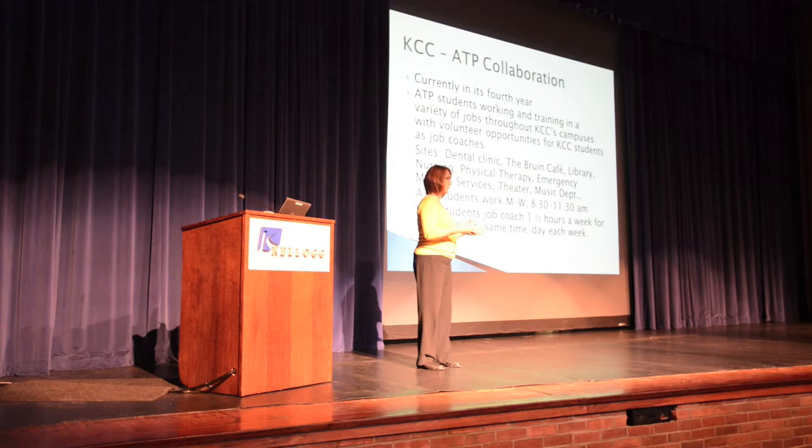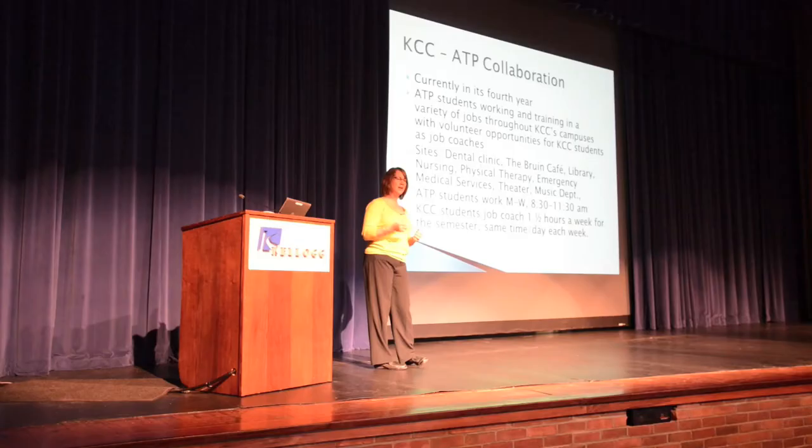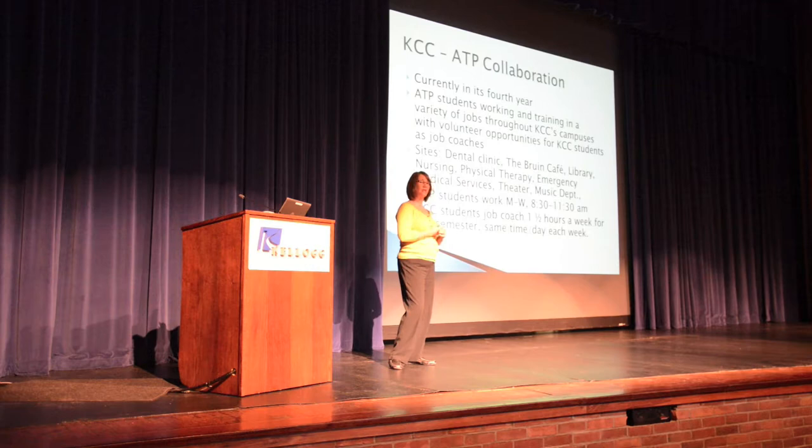The collaboration is that I look for KCC students to be job coaches, earning service learning credit or volunteer experience. You'd explain jobs to the students, supervise them for safety, work on social skills, and serve as a mentor. The adult age is very similar to KCC students, so it works really well. Students work in physical therapy, the dental office, the theater, the library, and the Ruin Cafe — you've probably already seen them. There are still opportunities available, and it's right here on campus.